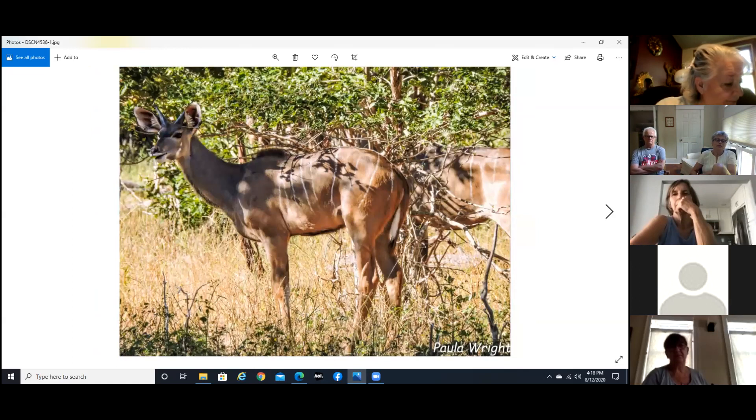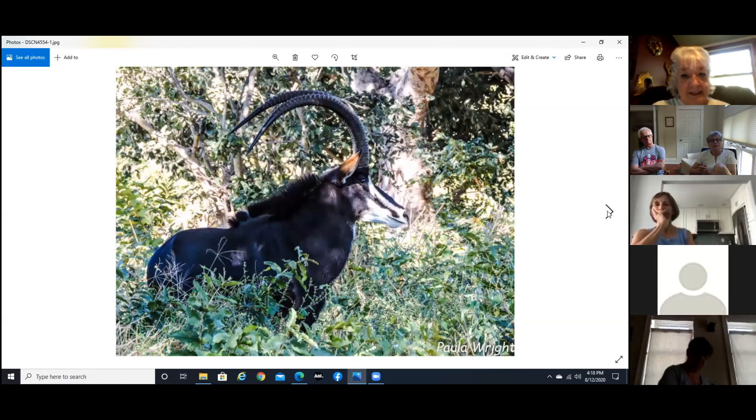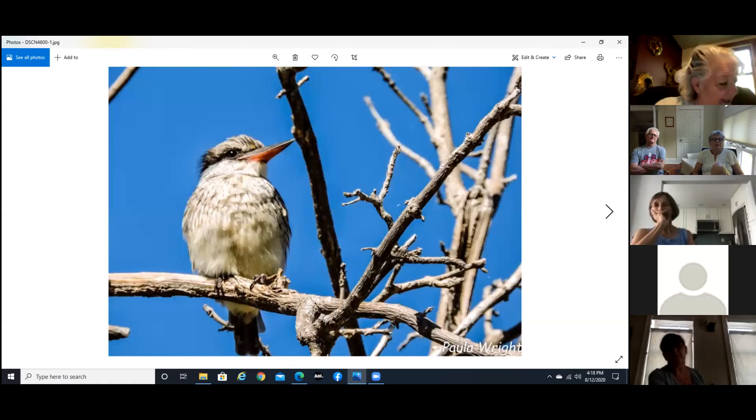And here we have a kudu and a sable antelope. All of these different animals I'm showing you are actually antelope of some type or another — they're all considered the antelope family. These guys have horns that are just unbelievable. And this is a striped kingfisher. Oh — this was lunch.